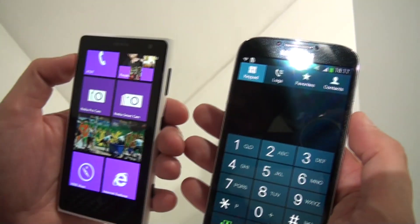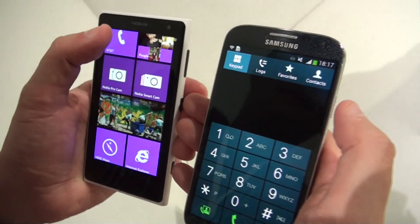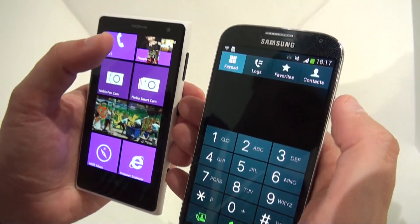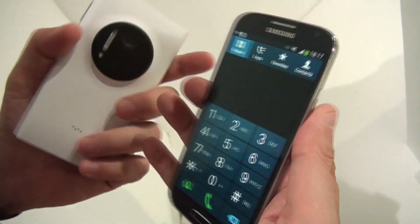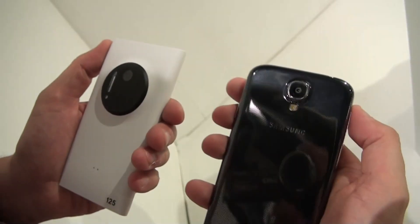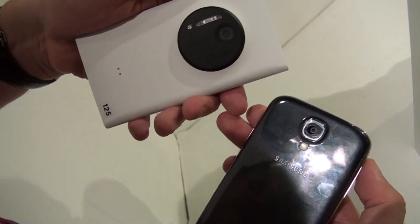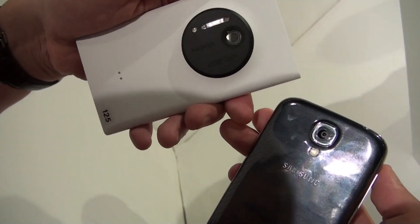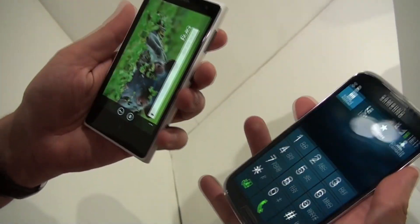Which you cannot do with the Nokia Lumia 1020. The Lumia 1020 has a 1.2-megapixel camera on the front, while the Samsung Galaxy S4 has a 2-megapixel camera on the front. On the back we have a 13-megapixel camera on the S4, and of course this infamous 41-megapixel camera with a Xenon flash on the Nokia Lumia 1020.